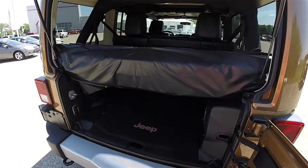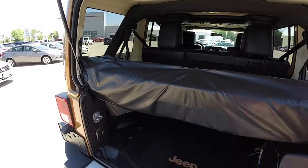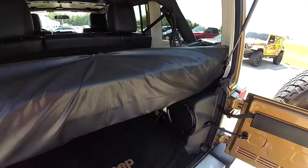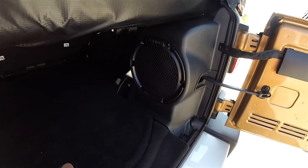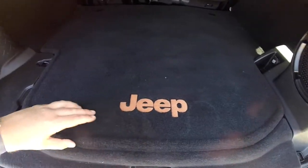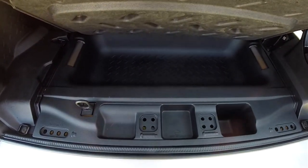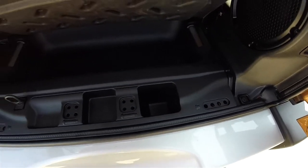Looking at the luggage area — the Sunrider soft top is in its stowed position; however, it should be removed upon ownership because both tops shouldn't be installed at the same time, as per the Jeep owner's manual. This vehicle does have the premium Infinity audio system. There is also some concealed storage underneath the floor mat, as well as roof and door hinge bolt storage areas.